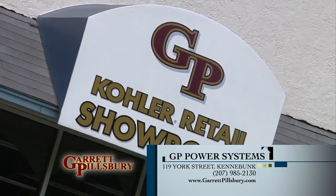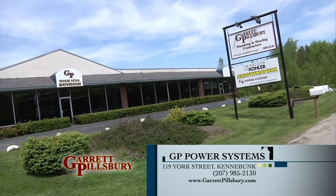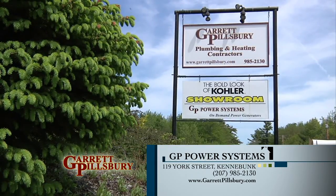I have a generator at my house and without question it has saved my family lots of money, lots of time, and maintained the value of my house and kept everyone comfortable. I cannot say enough about it, and I can tell you that one phone call to Garrett Pillsbury does it all. Garrett Pillsbury Plumbing and Heating — this is the place to come.